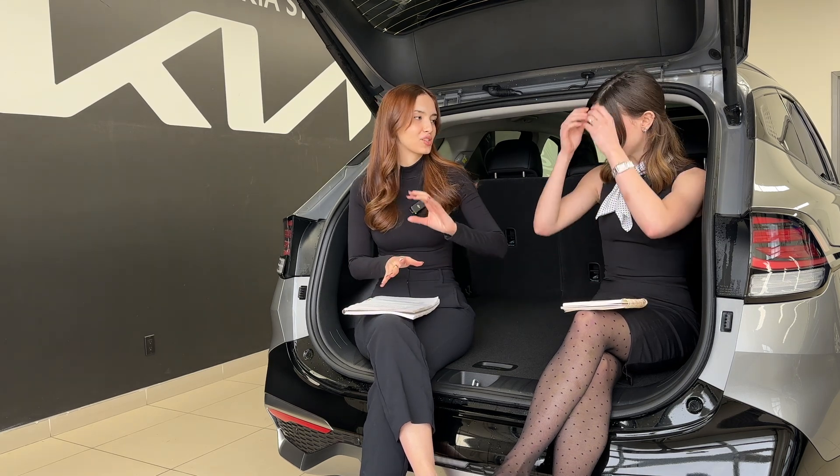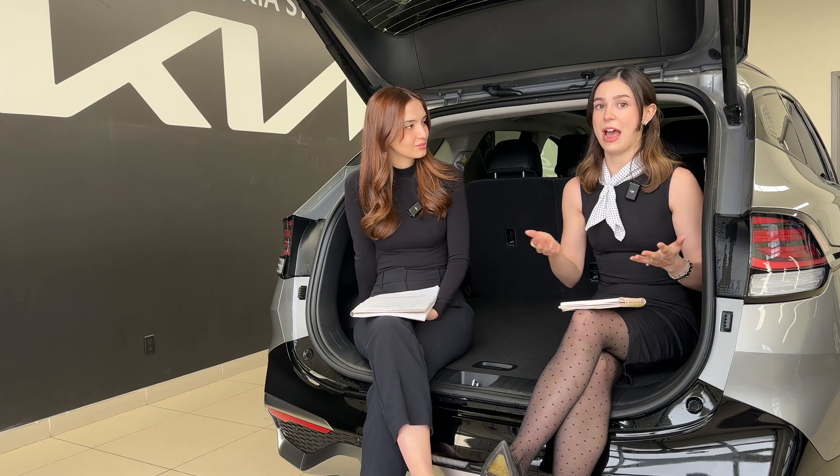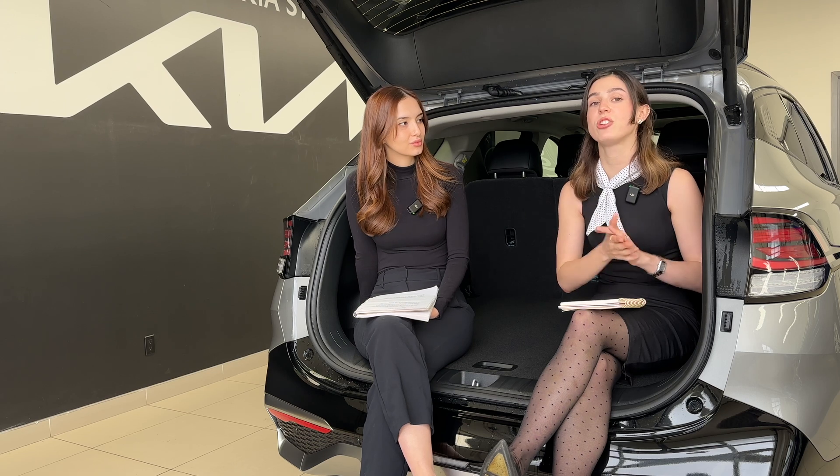Much like a hybrid workplace where you have some days at home and some days in the office — it's two things working together. The great thing about a hybrid is it's nothing you have to charge, you don't have to plug it in, and you really don't have to change anything about your lifestyle. To put energy into the battery pack, you can use the gasoline engine the vehicle is equipped with, but also through regenerative braking.